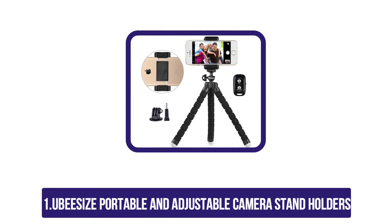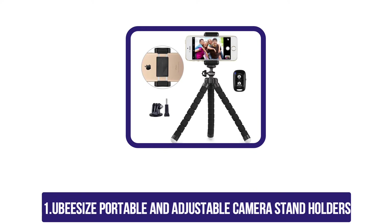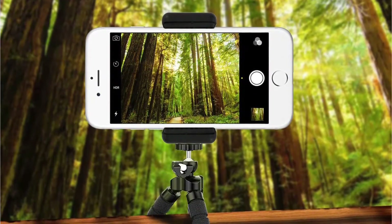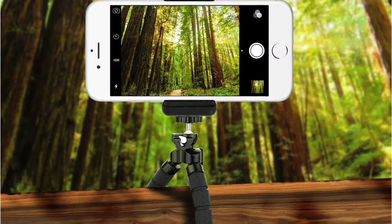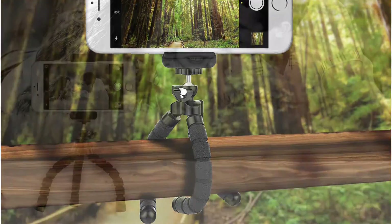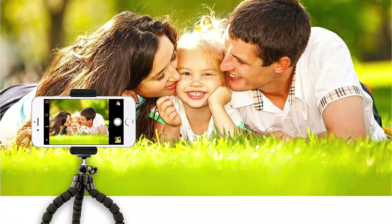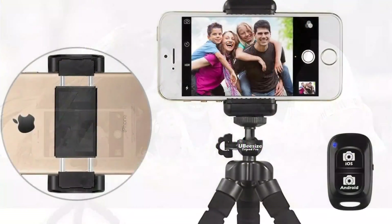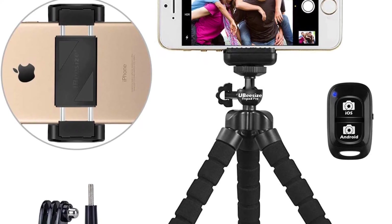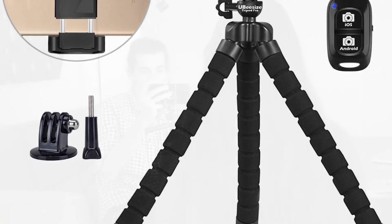At number one: the UBeesize portable and adjustable camera stand holder. Built with durable foam and plastic materials, it features a non-slip rubber-coated foot for improved stability and has been upgraded with stronger materials for durability. It comes with a lifetime warranty and features octopus-style legs for capturing clean shots. This universal tripod is compatible with most digital cameras, webcams, and smartphones. Most importantly, it includes a wireless remote that allows control from a distance of up to 34 feet.